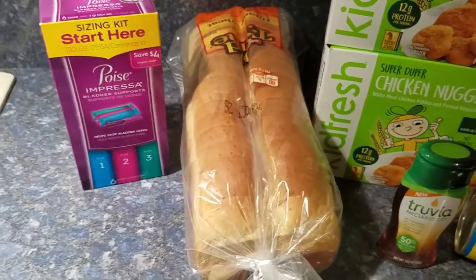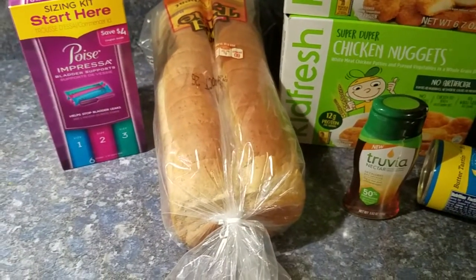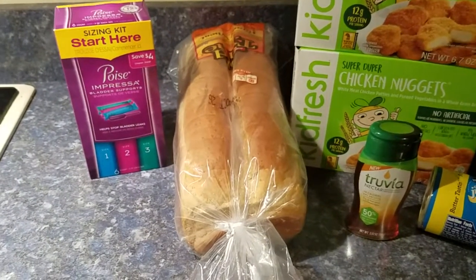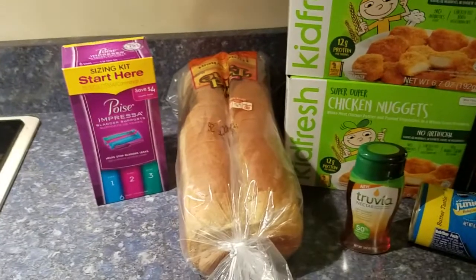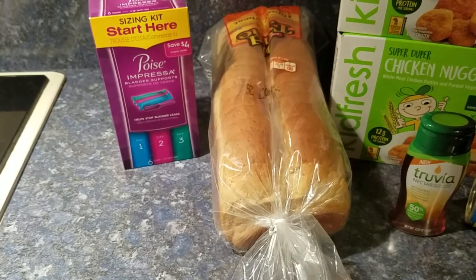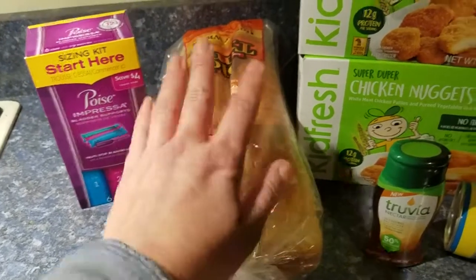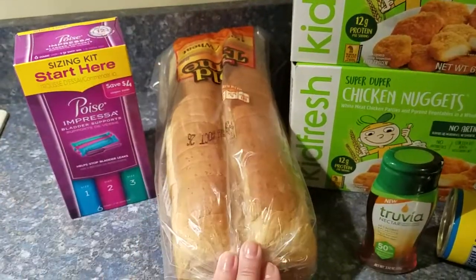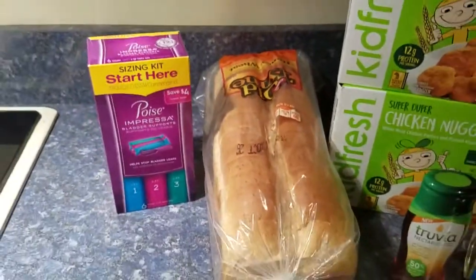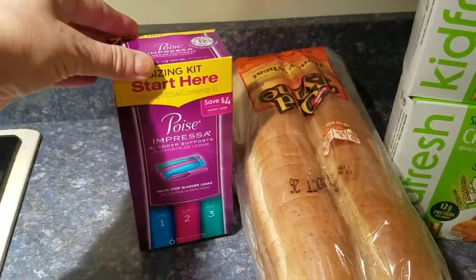For the bread, I had a 25¢ off any item. Did you know the Coupons.com website has an app where you can get rebates? I had a $1 off any bread rebate on that app. This bread was $2, so with the 25¢ off coupon and the $1 off rebate, this loaf of Old Time Honey Wheat was 75 cents.